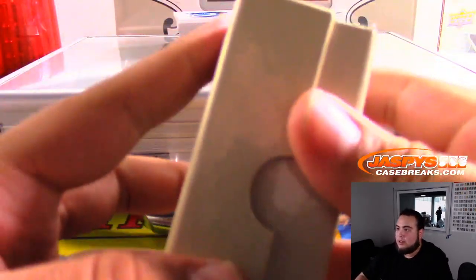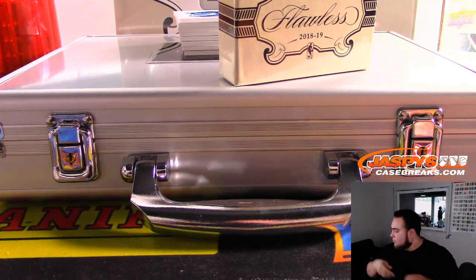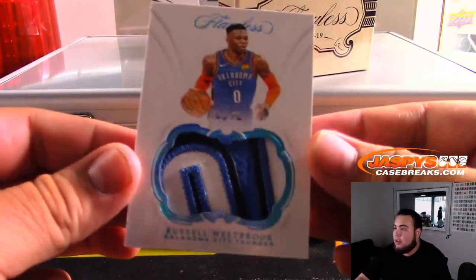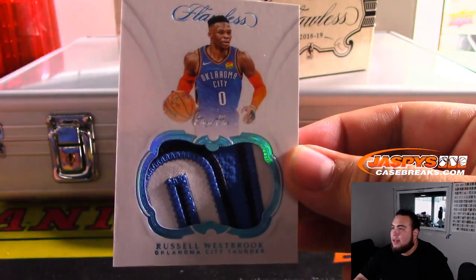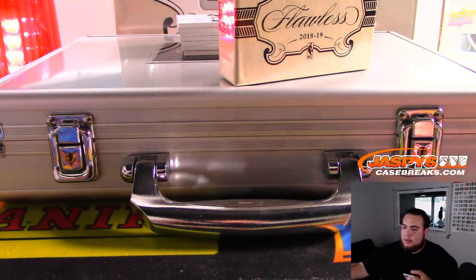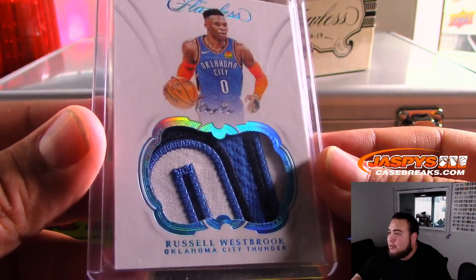What a good way to start off the break! Our first one we got is a one-of-one Russell Westbrook patch from the Oklahoma City Thunder. Look at that, very nice. Ken with OKC — that's pretty solid. Miss him in an OKC uniform.